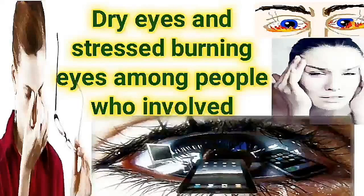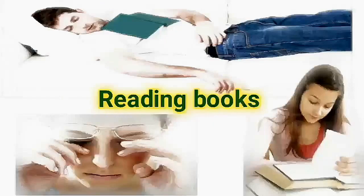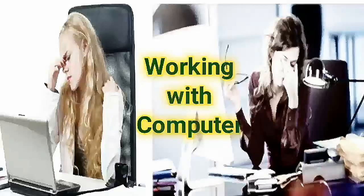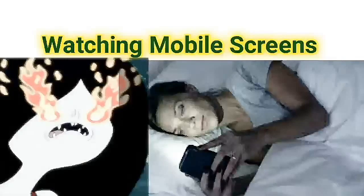Dry eyes and stressed burning eyes are common among people involved in reading books, watching television, working with computers, and mobile screens.